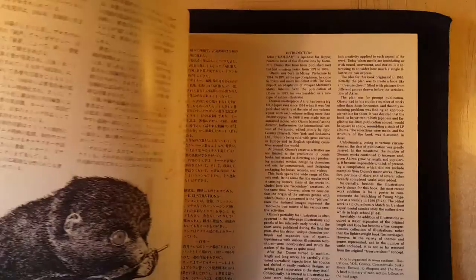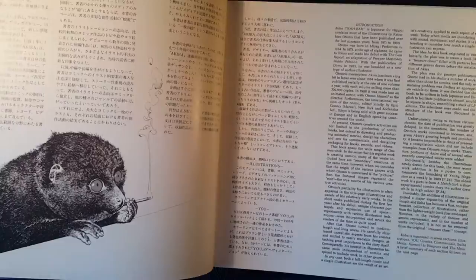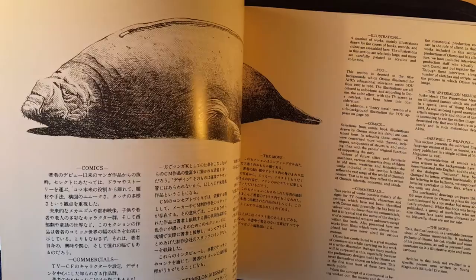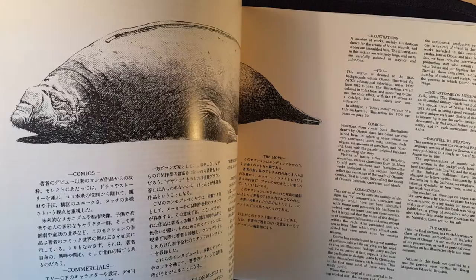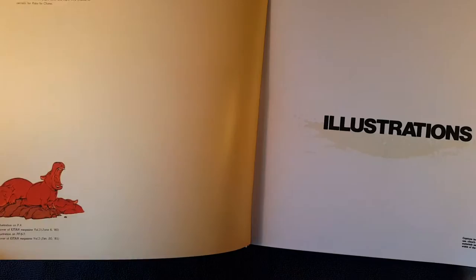We'll just flip through, kind of more focused on the images than the story behind the book. It's a collection of his works from 1971 to 1989 and definitely doesn't cover everything. Otomo was so great because it's just beautiful line work, he's great at color, and the storytelling in the drawings is just unbelievable.